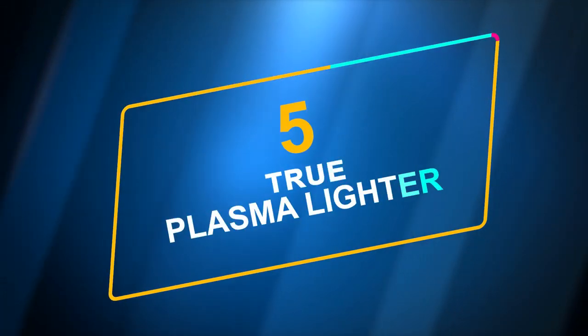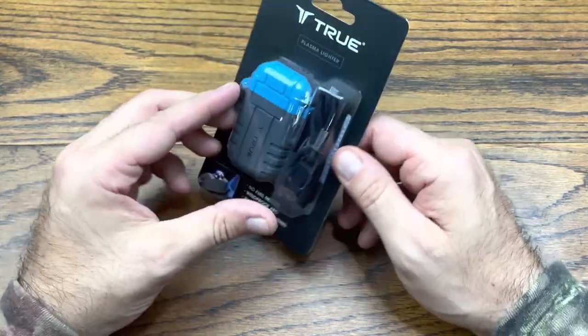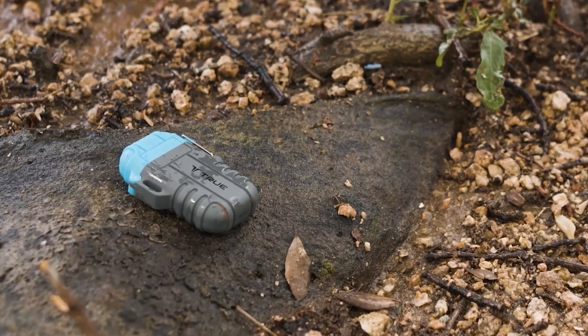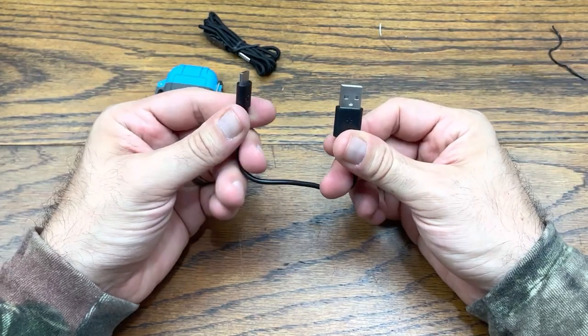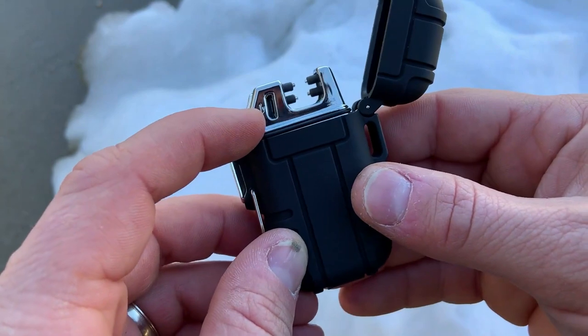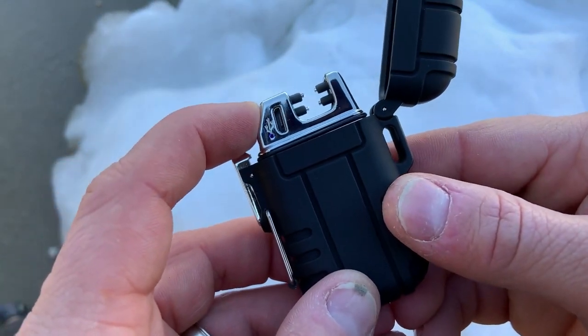Number 5: True Plasma Lighter. This gadget is a portable, ruggedized, and rechargeable plastic black lighter with a high-visibility blue cover that is resistant to water, dust, and impact, and does away with the need for lighter fluid. The lighter is tiny and can be recharged by micro USB. There is no longer any need for lighter fluid, and the highly visible blue lid makes it simple to locate the lighter.